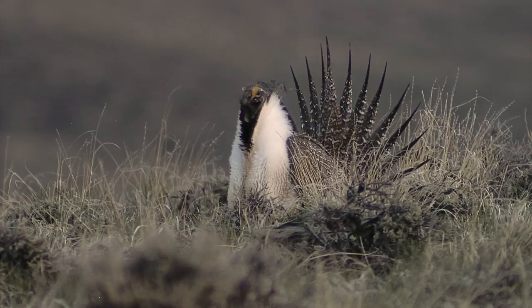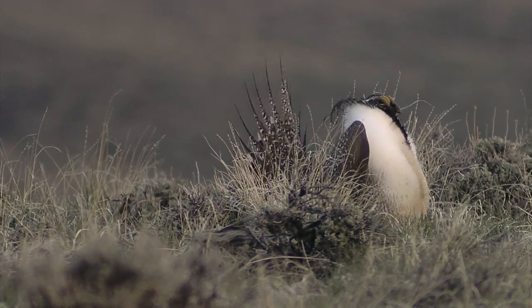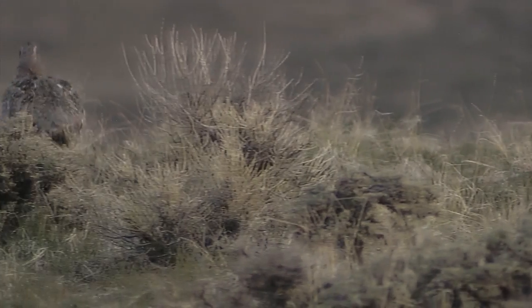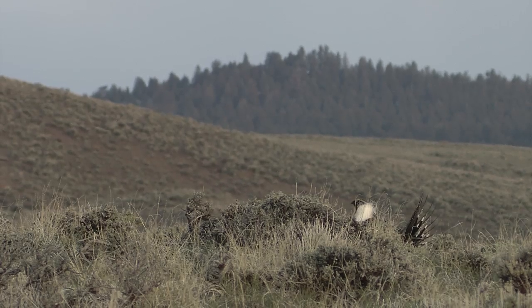I think we have to be a lot more careful about how we use resources. The sage grouse is really specific in its habitat needs — it needs good sage, it needs big sage, it needs grasses. And it doesn't do well around development or any kind of disturbance.